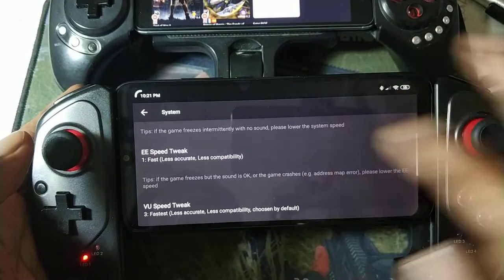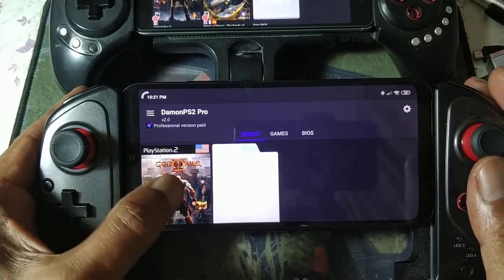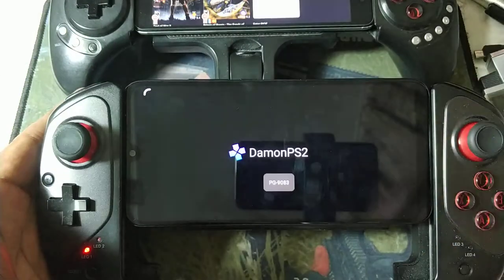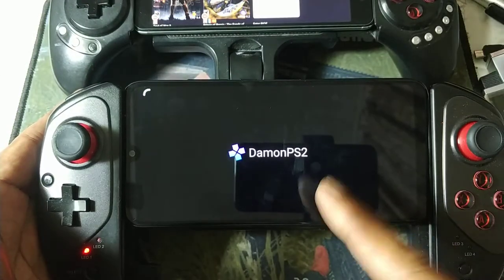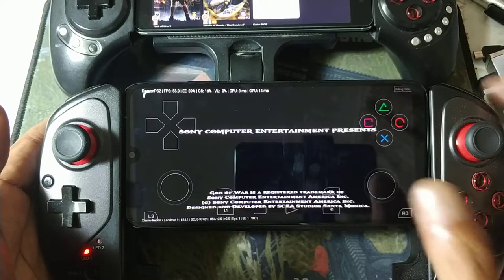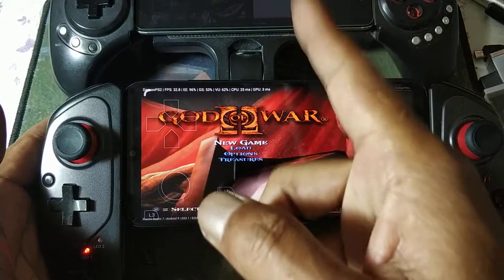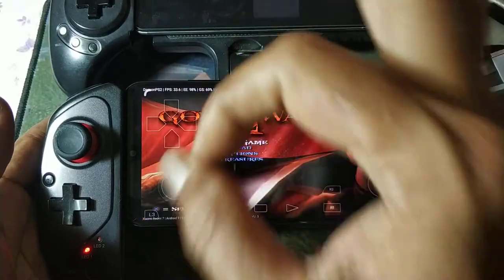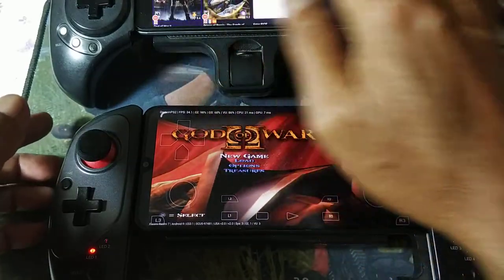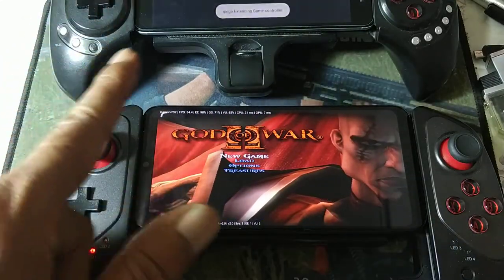Settings at 3, 1, 3. Let's play God of War. Snapdragon 632 with Adreno 506 versus Snapdragon 650 with Adreno 510. It's not tuned yet.